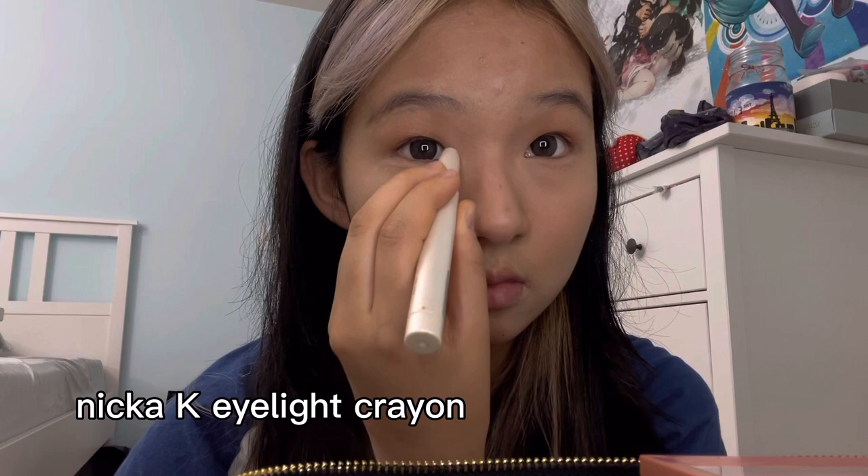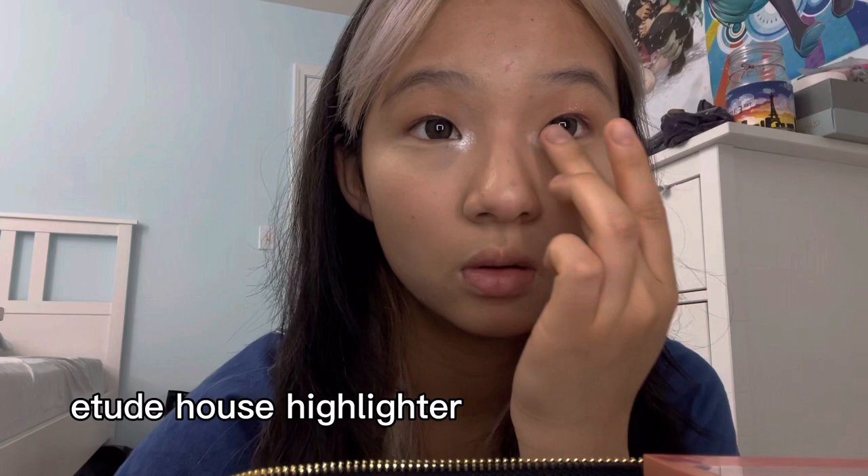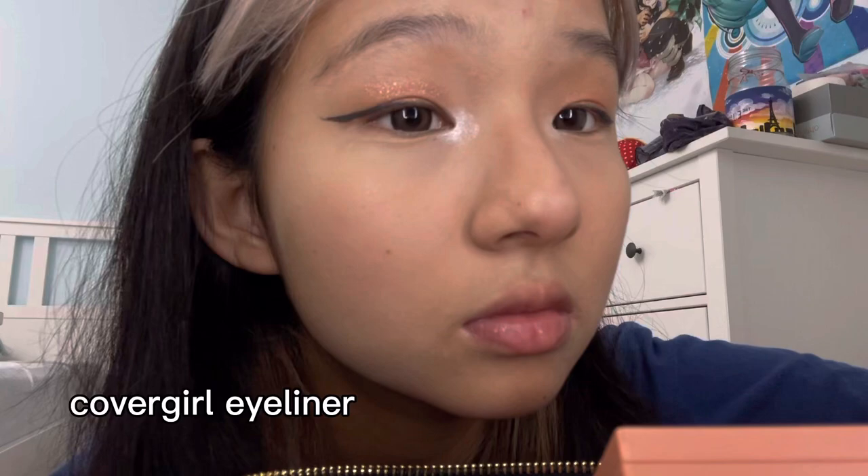This is my Nika K crayon — it's like the highlight I use for basically everything. I actually don't know where to get it because my mom got it a long time ago; it's probably expired. This is the Etude House highlighter — I just put it on top of the Nika K one so it doesn't fade. This is a Covergirl eyeliner in gray. I usually get black but I thought it was black, bought it, and it wasn't — it was gray.